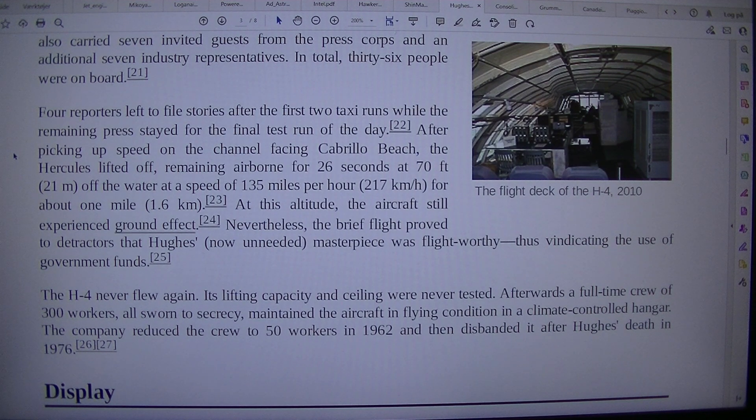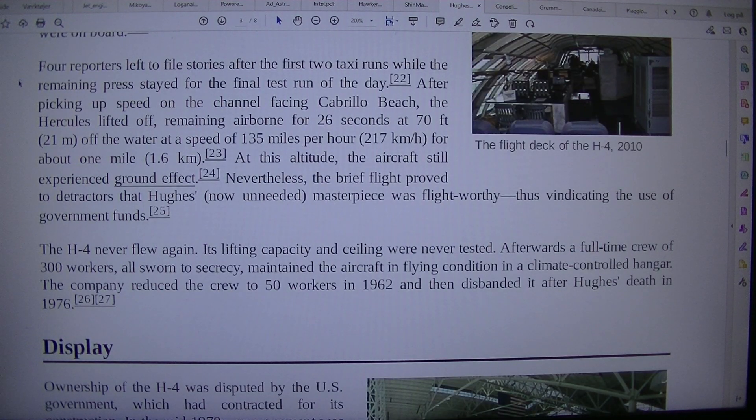Four reporters left to file stories after the first two taxi runs while the remaining press stayed for the final test run of the day. After picking up speed on the channel facing Cabrillo Beach, the Hercules lifted off, remaining airborne for 26 seconds at 70 feet (21 m) off the water at a speed of 135 miles per hour (217 km/h) for about one mile (1.6 km).